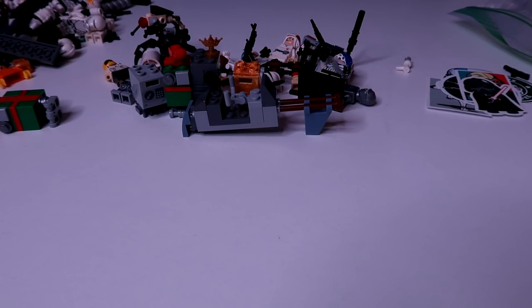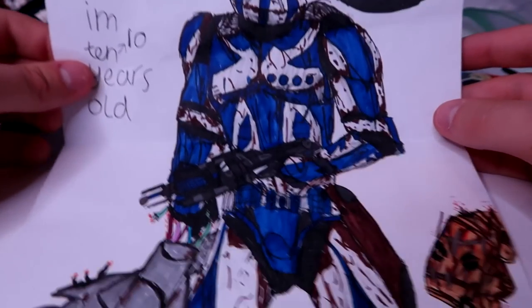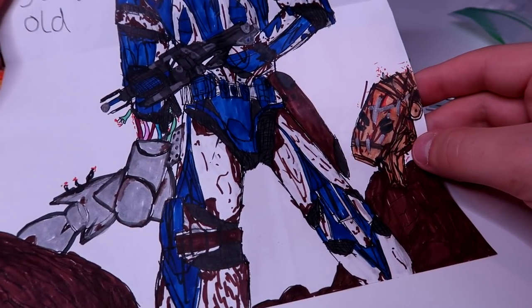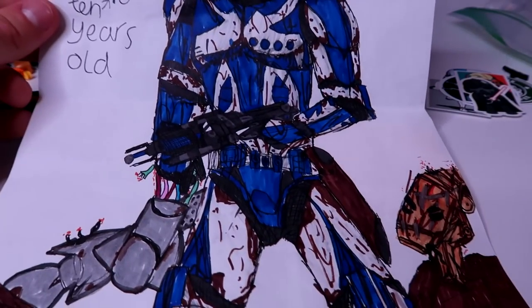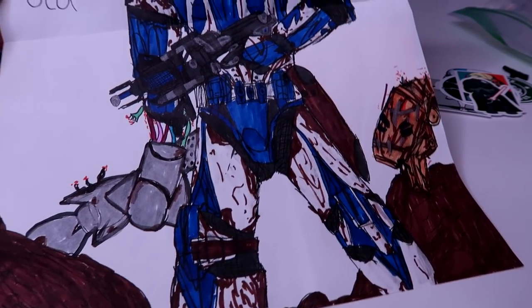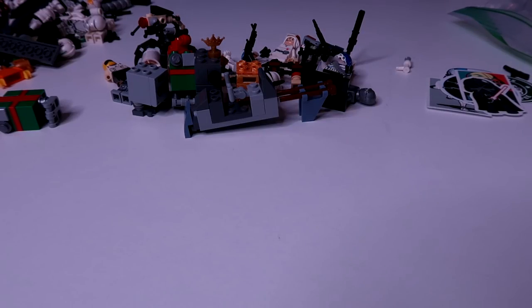That is it for the packages — now we're going to be getting into the letters. Letter number one is from Theo from Scotland, and wow — that is some impressive fan art. Unbelievably impressive, Theo. Look at that. That's amazing. Thank you so much, Theo. I love that. That's awesome.